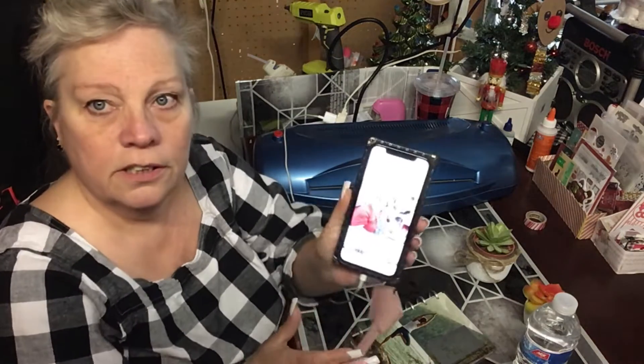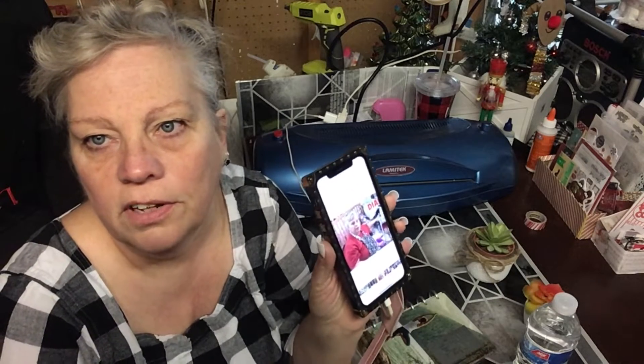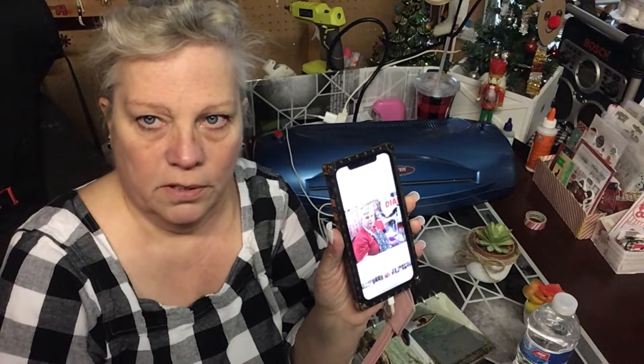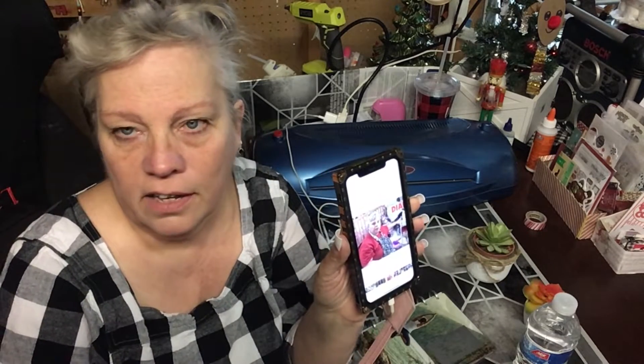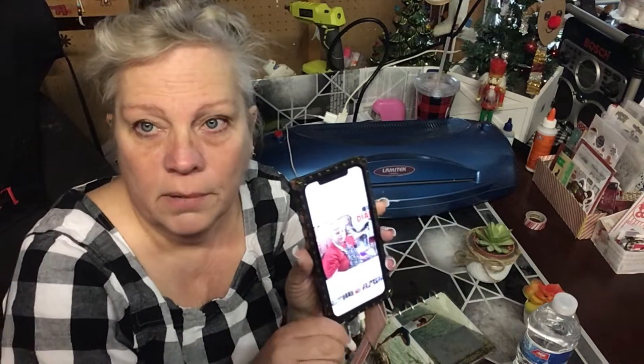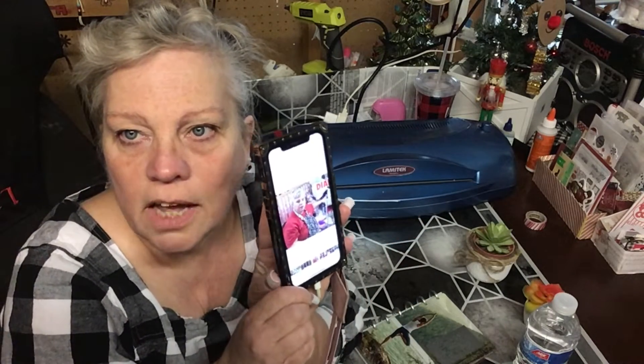Last year this was me. Can you see it? If I do it this way you can't see it, but if I do it kind of sideways you can see it — see how big my face was. I'll post the before pictures on my Instagram.